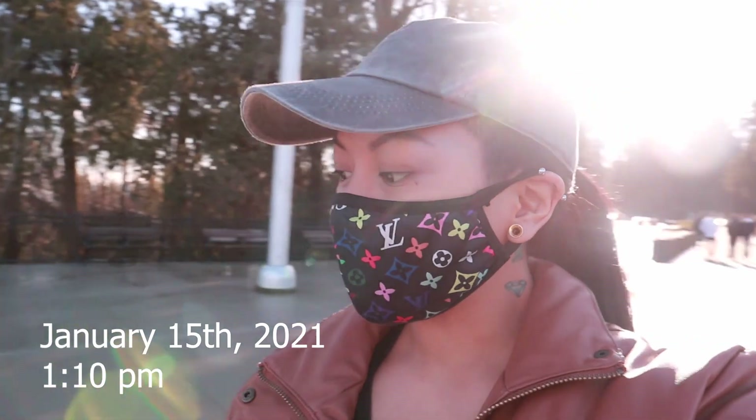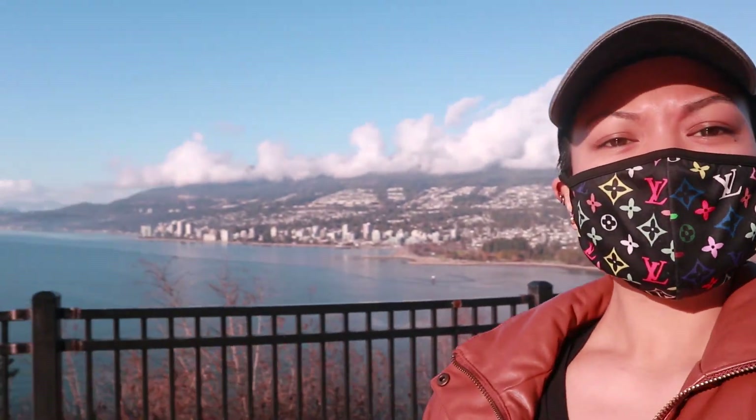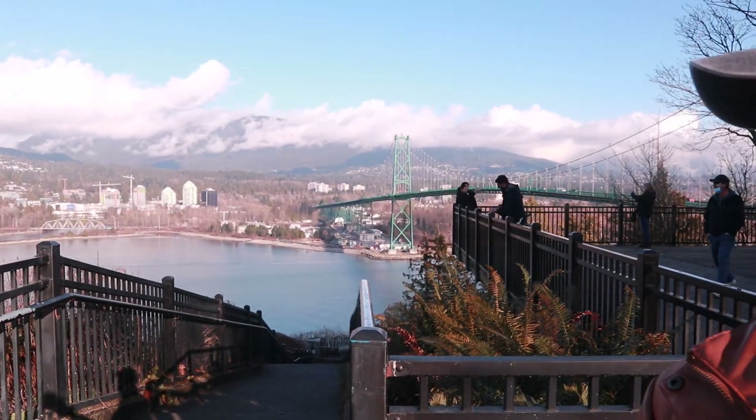Hey guys, we are here at Loudoun's Lookout right now, which I think is also called Prospect Point. As you can see, we have some beautiful views of Coal Harbour out here, and you can also see the nice beautiful bridge.